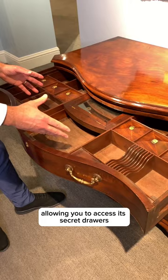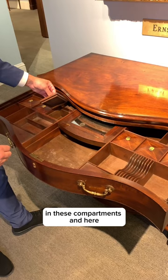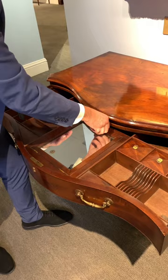In addition to the storage space in these compartments and here, you can actually pull this forward and lift it up for a mirror.